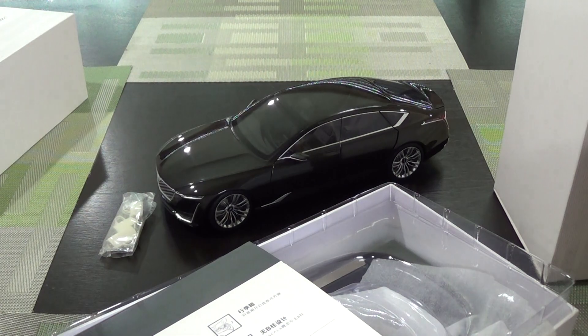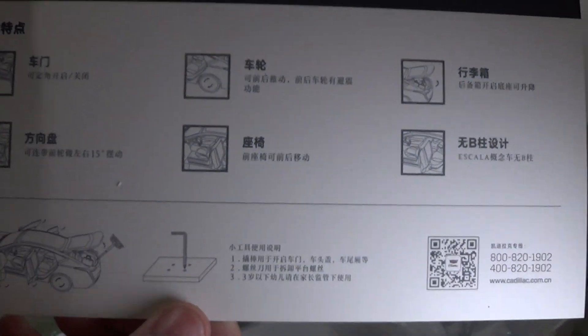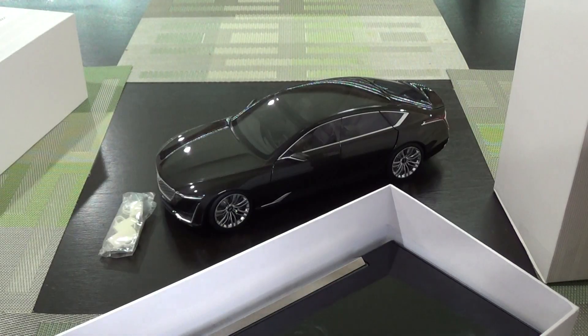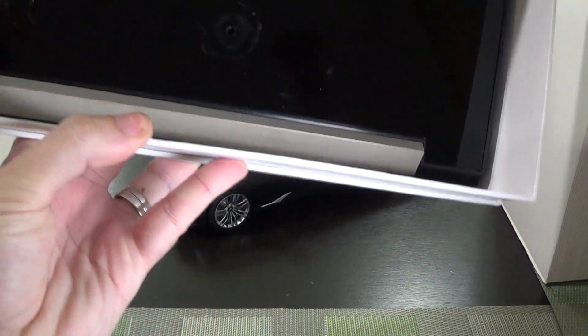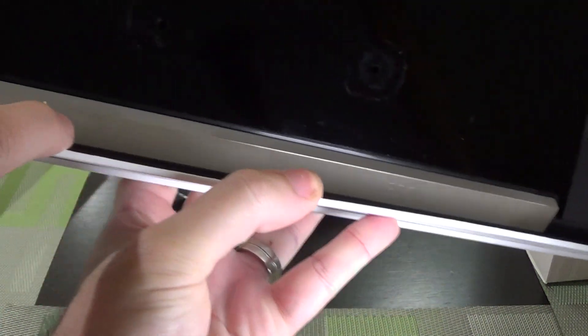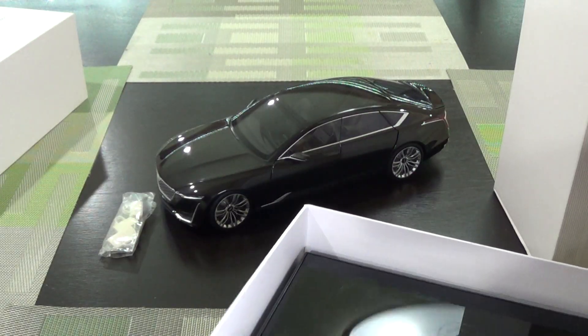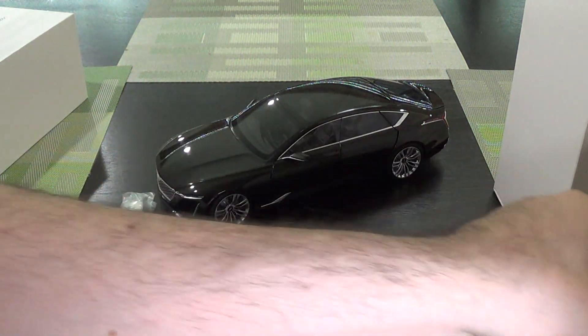Retail was probably about $189, close to $200. This card goes over some of the features, and it's a nice display base with the Cadillac logo in the model. It's a really neat car — I paid $100 plus shipping, and at that price I'm certainly not mad at it.